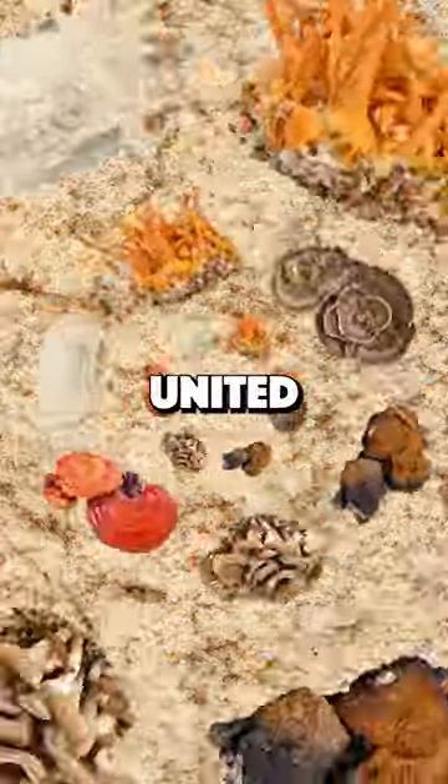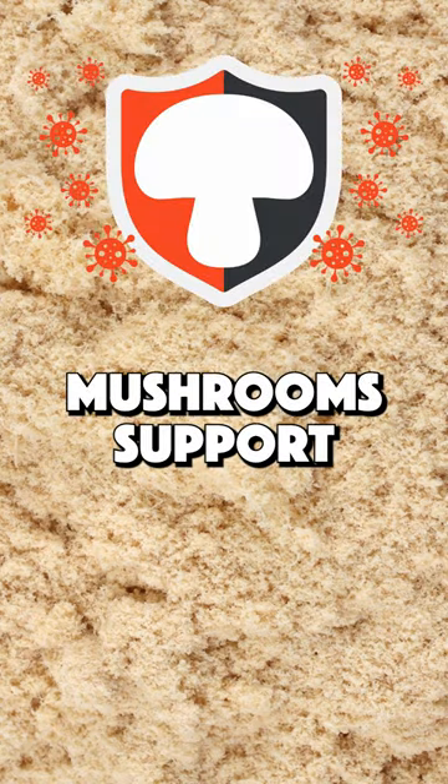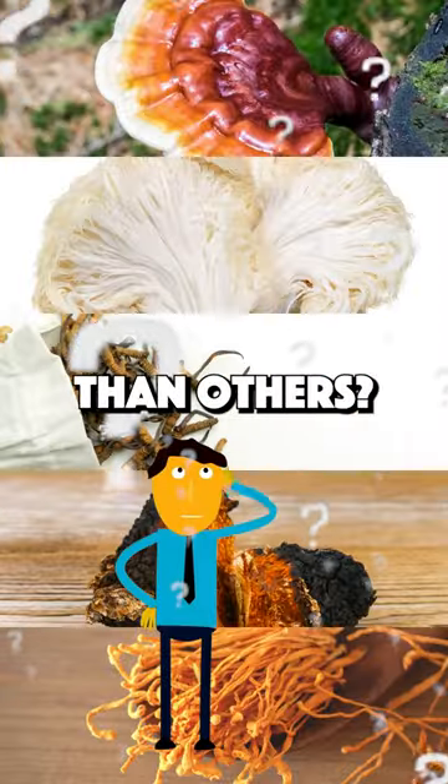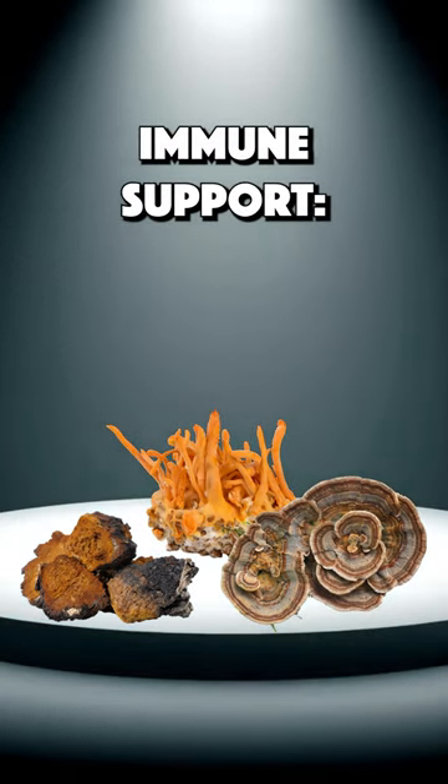If there was just one trait that united all functional mushrooms, it would be this: mushrooms support immunity. But are some better than others? Here are the top three mushrooms most associated with immune support.